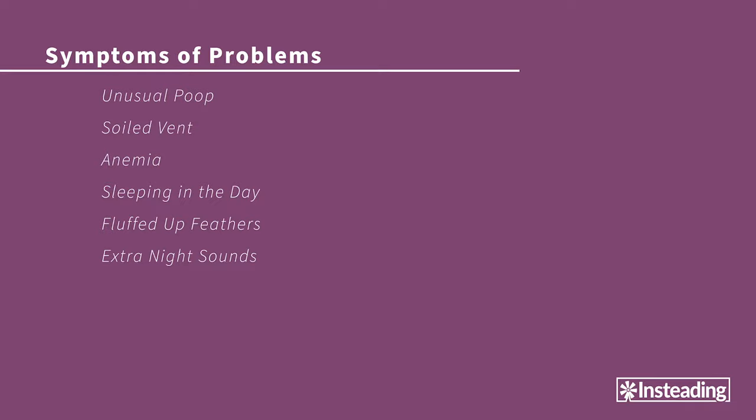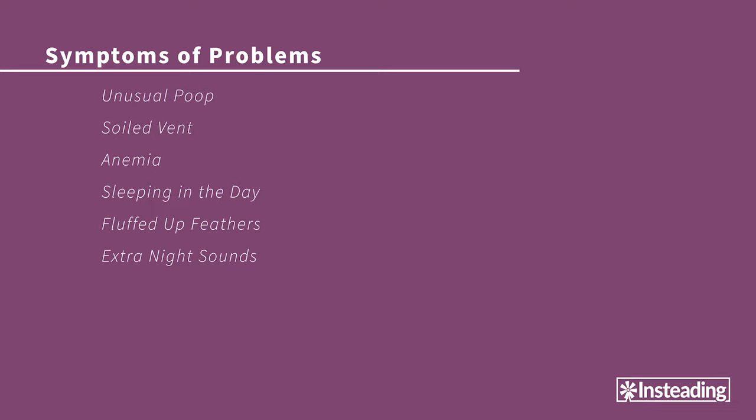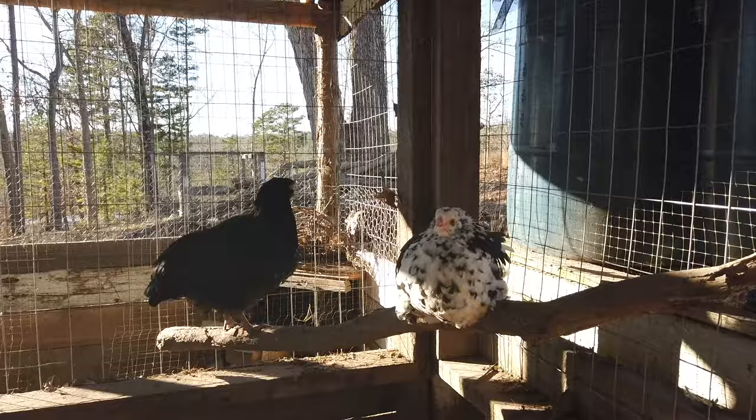Chickens are firmly diurnal birds, so if you see a bird standing and sleeping in the daylight, you know something's not right. A bird that doesn't feel well will often fluff up its feathers no matter the actual temperature, making its silhouette much more round than usual. When chickens are roosting for the night, they usually make quiet pleasant cooing sounds, but if you hear sneezing, gulping, gurgling, rattling, or any other weird sounds at night, somebody's probably sick.